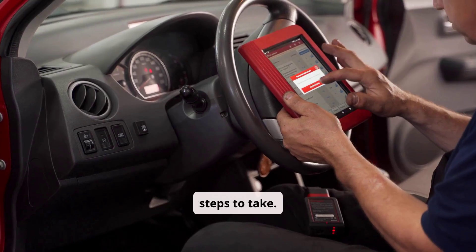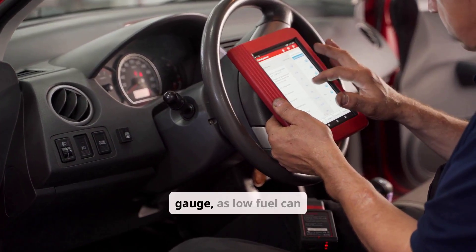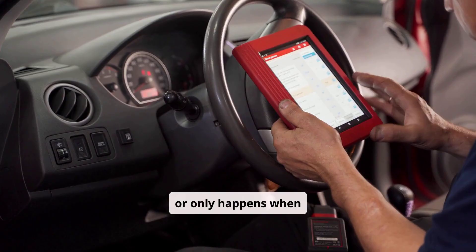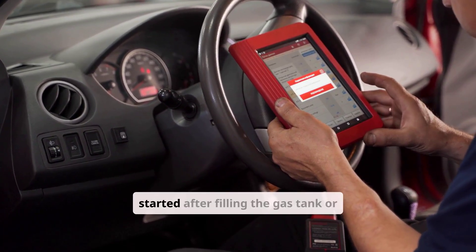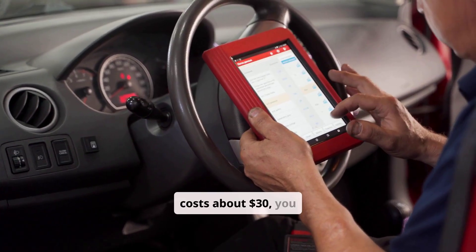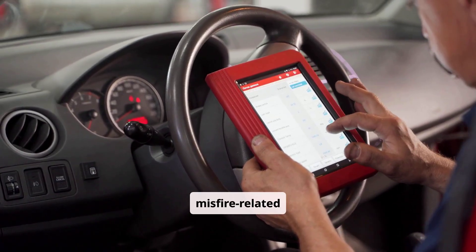There are several diagnostic steps to take. For a driver at home without tools, start by checking the fuel gauge, as low fuel can cause a misfire. Listen to the engine to determine whether the shaking is constant or only happens when accelerating. Note any conditions that may have led up to this problem, such as whether it started after filling the gas tank or during rain, since moisture can affect coils or wires. If you own a small OBD-II scanner, which costs about $30, you can plug it in and read the codes. Look for codes between P0300 and P030X, which are all misfire-related codes.